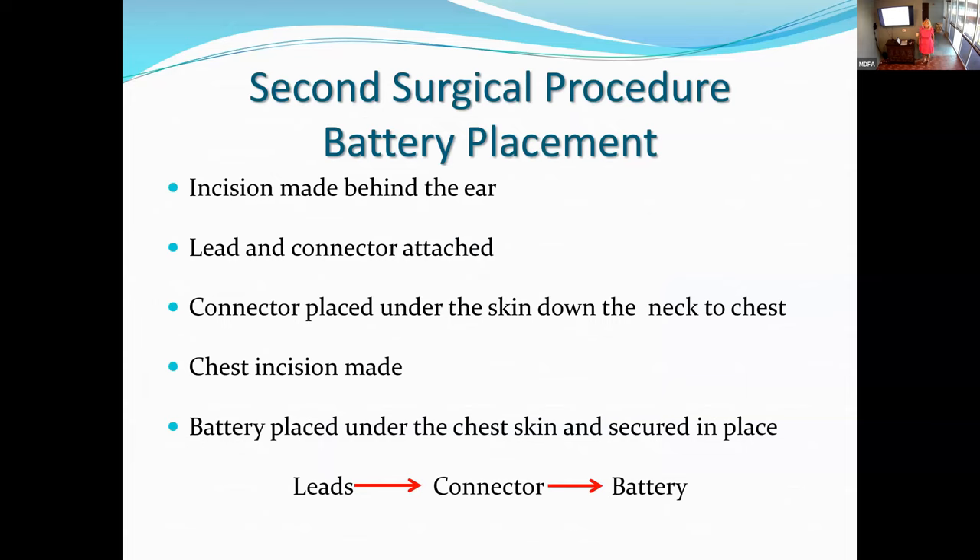For the second surgical procedure, you come back 10 to 14 days later. While you're asleep, the staples in your scalp are removed. A small incision is made behind the ear, the tails are freed up, connected to the extensions, and with a special instrument guided under the skin of the neck to the chest. A small incision is made on the chest, the battery is placed, everything is connected up, and it's closed with staples. You'll go home with a couple more staples. The whole procedure takes about an hour and you go home that day.